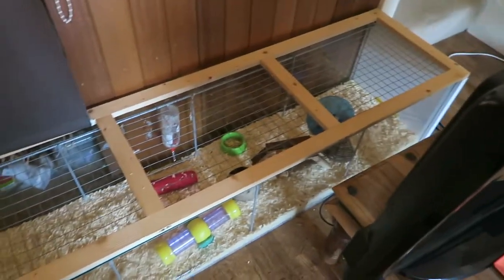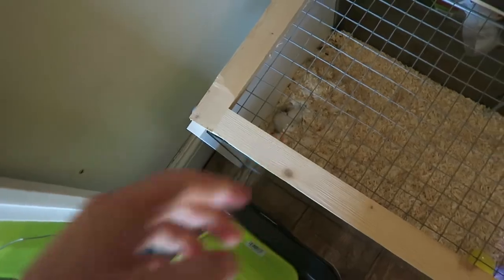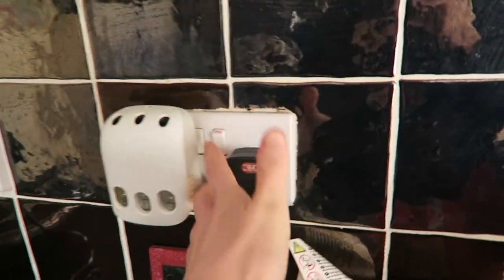I checked on my hamster to make sure he hadn't escaped or anything and he's there just sleeping in the corner. I gave my hands a little wash with this Method hand wash just to start the day, make sure we're all fresh and clean. This is going to be my morning routine for the weekends — the weekdays are very different. When I'm at work I tend to get up at about 6am, whereas on a weekend it's more likely to be 8 to 9am.